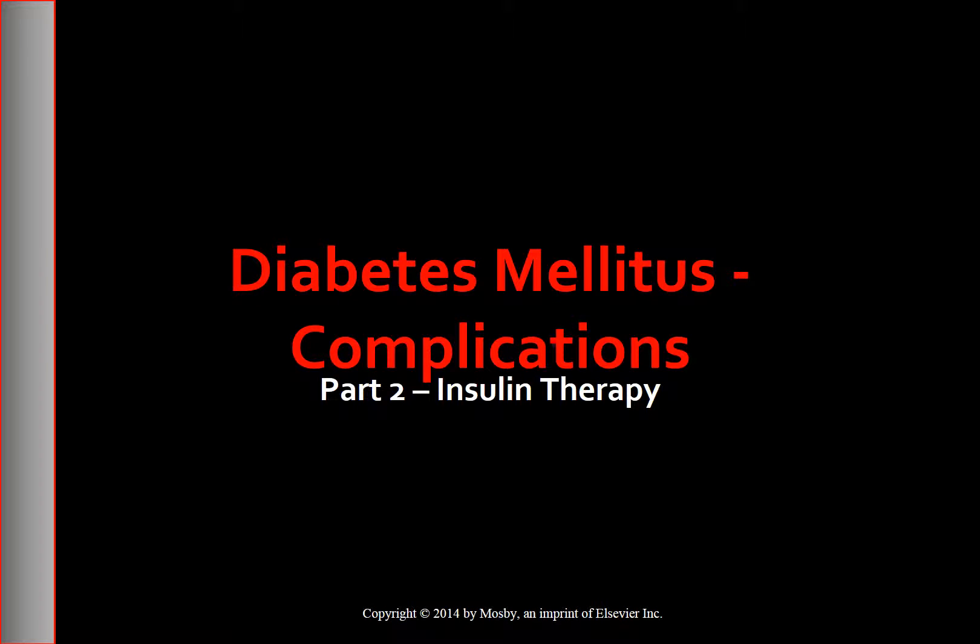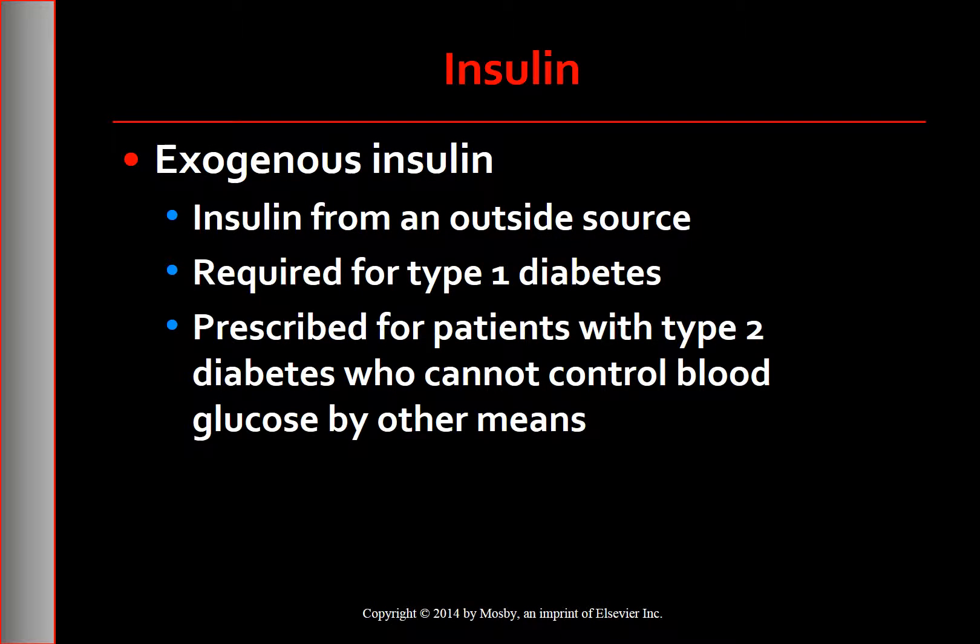We will discuss insulin therapy in diabetes mellitus. Exogenous insulin is needed when insulin is inadequate to meet specific metabolic needs. People with type 1 diabetes require exogenous insulin to survive and may need multiple daily injections, often 4 or more, or continuous insulin infusion via an insulin pump to adequately control blood glucose levels. People with type 2 diabetes may require exogenous insulin during periods of severe stress such as illness or surgery.